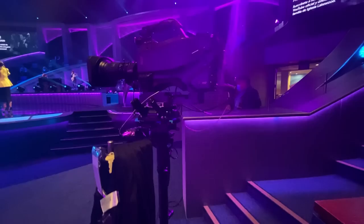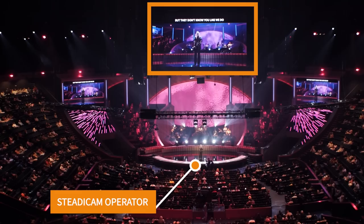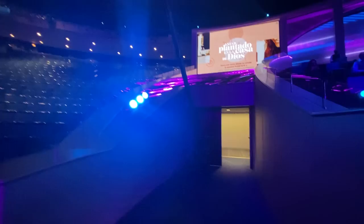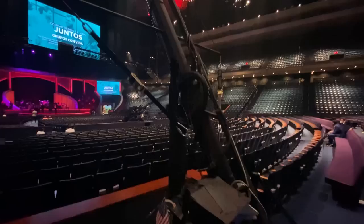Camera number six is the one on a Steadicam — you've probably seen these guys always going around in front of the stage with the Steadicam vest. Camera seven is on one of the two Jeeps they have; there's a Jeep right in front of the stage on the right side. They have another Jeep a little further back, closer to the media booth on the right side as well — that's camera number eight.